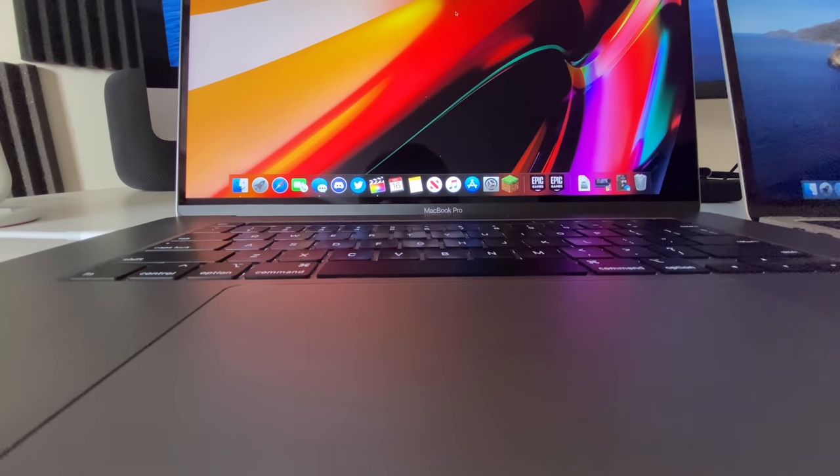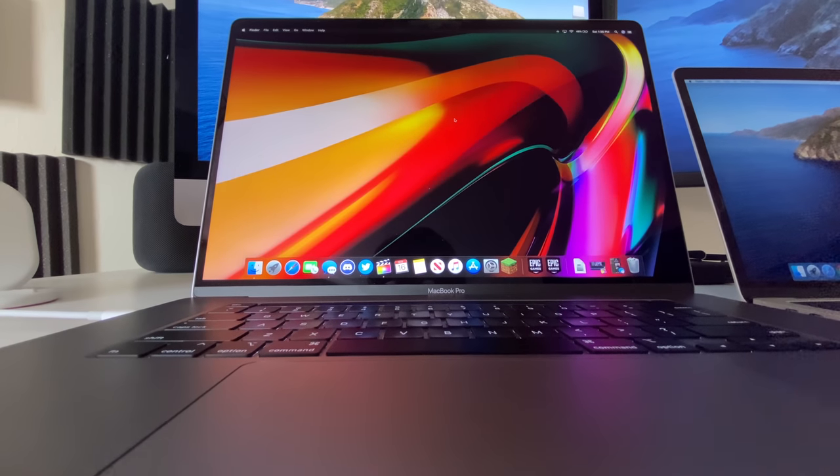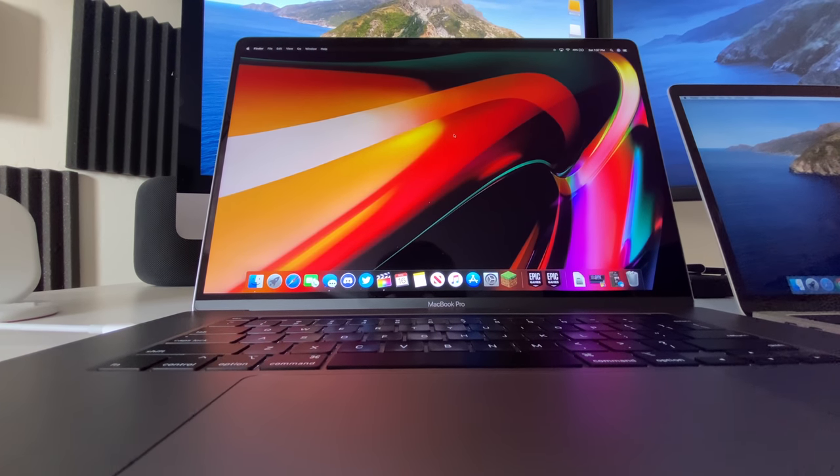As you guys probably saw in my unboxing yesterday, my first impressions are that with this display, despite it only being just a little bit larger than the 15-inch MacBook Pro, it for some reason made a substantial, gargantuan difference with viewing content. Maybe it's because I'm so used to the 13-inch MacBook Pro.